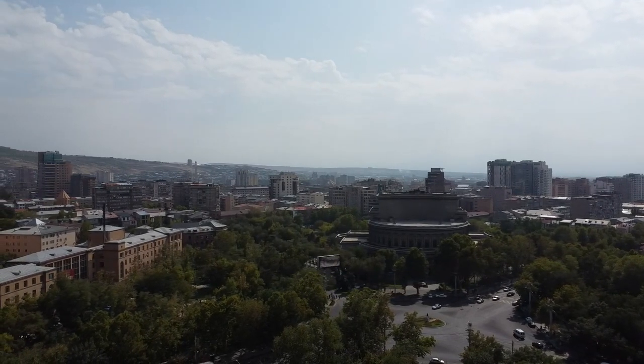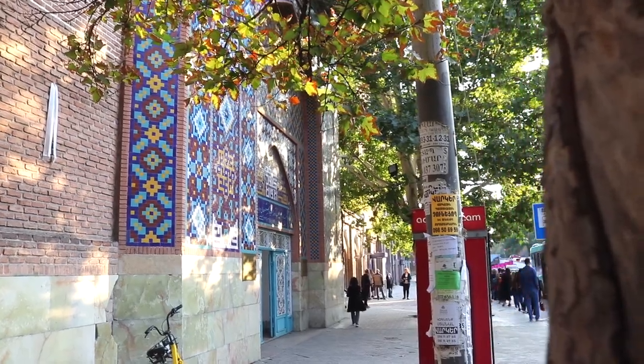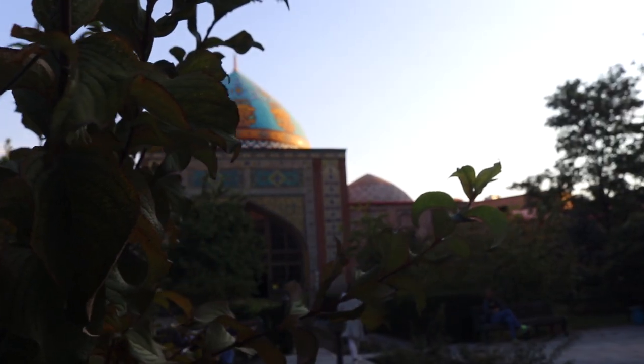We're heading to one of the other things you should see in Yerevan — the Blue Mosque. It's unusual because Armenia is a predominantly Christian country, yet there is a mosque here. It actually happens to be the last mosque standing and dates back to the 18th century. You go through a little tunnel into the courtyard, and the grounds are really nice. It is the only one of the eight mosques of Yerevan that is still active and used today, which is incredible.